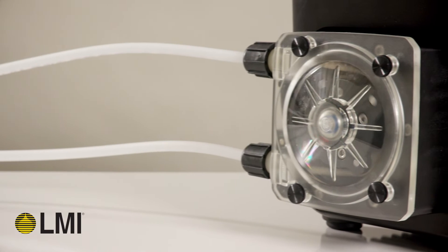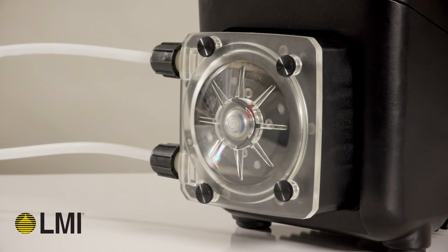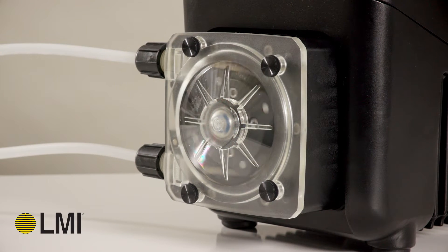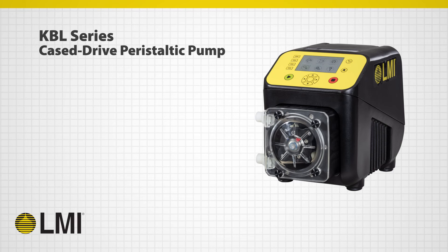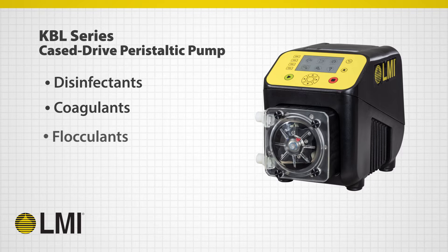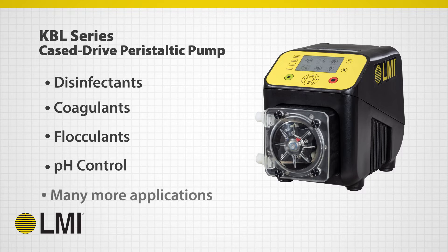Introducing the safest, simplest, and most reliable case-to-drive peristaltic tube pump on the market. The KBL product range from LMI Pumps delivers the best in quality and performance for all your chemical metering needs, including disinfectants, coagulants, flocculants, pH control, and many other applications.